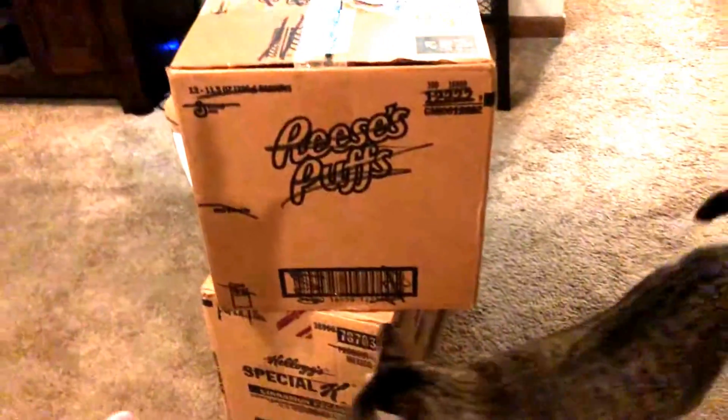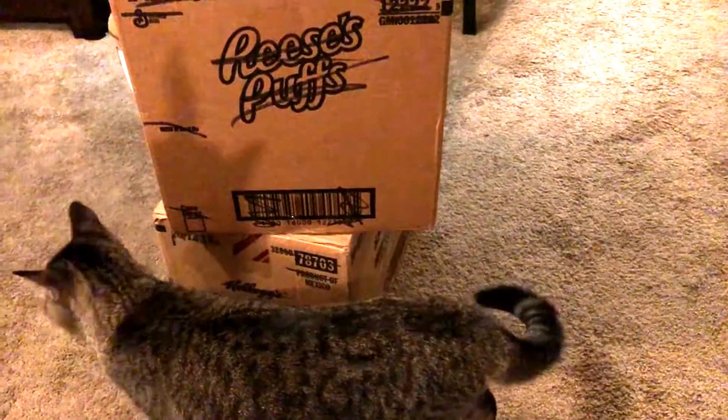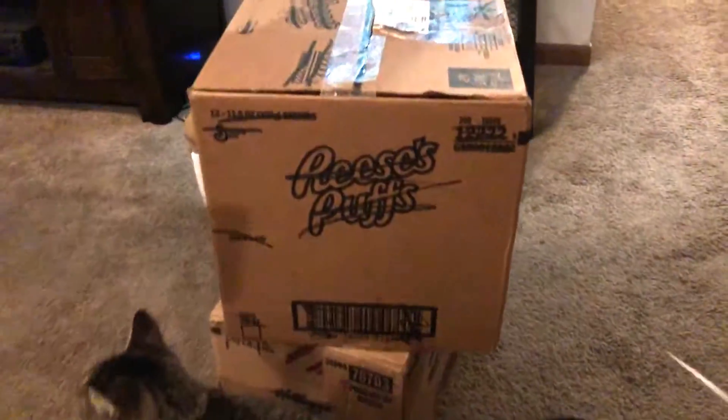It's CoinCrazy here, and I had these two boxes show up at my door today. I know exactly what's inside, and I'm excited to unbox them and show you guys what I was able to pick up.